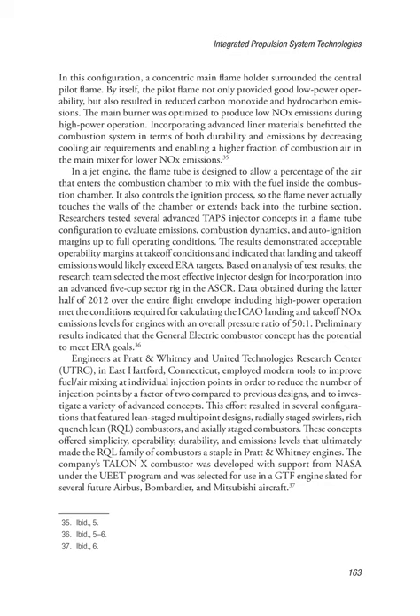By itself, the pilot flame not only provided good low-power operability, but also resulted in reduced carbon monoxide and hydrocarbon emissions. The main burner was optimized to produce low NOx emissions during high-power operation. Incorporating advanced liner materials benefited the combustion system in terms of both durability and emissions by decreasing cooling air requirements and enabling a higher fraction of combustion air in the main mixer for lower NOx. In a jet engine, the flame tube controls the ignition process, so the flame never actually touches the walls of the chamber or extends back into the turbine section. Researchers tested several advanced TAPS injector concepts in a flame tube configuration to evaluate emissions, combustion dynamics, and auto-ignition margins up to full operating conditions.